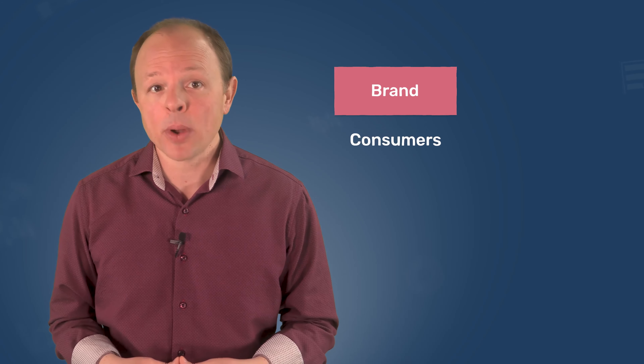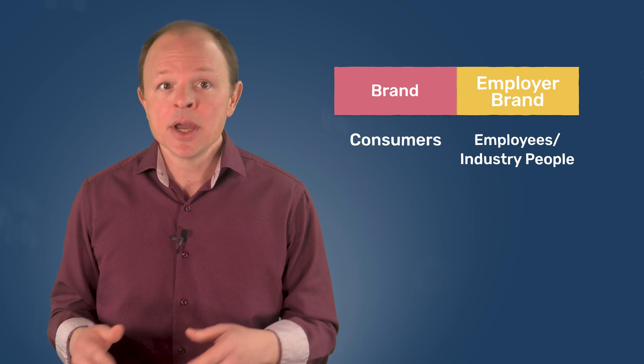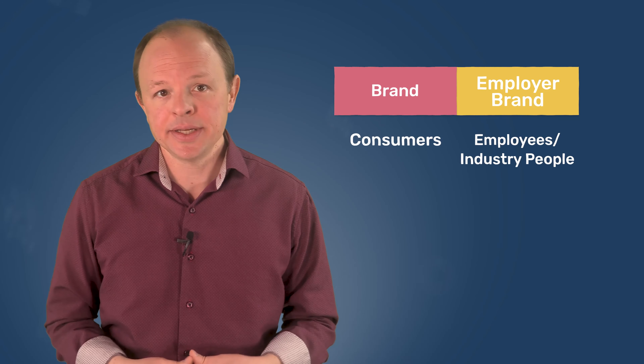Let's briefly cover what an employer brand is and why you should measure it. Much like how consumer brands are the combined feelings, thoughts, and emotions that a person has for a product or service, an employer brand is the overall impression that a company makes on its current employees, prospective hires, and people who work in the industry. The employer branding space is really heating up, especially in competitive hiring spaces like technology, product, and growth marketing. Tactics range from team-wide social media trainings all the way up to one-on-one personalized marketing experiences when recruiting for key positions. At the heart of any good employer branding program is a measurement strategy — after all, you can't improve what you're not measuring.